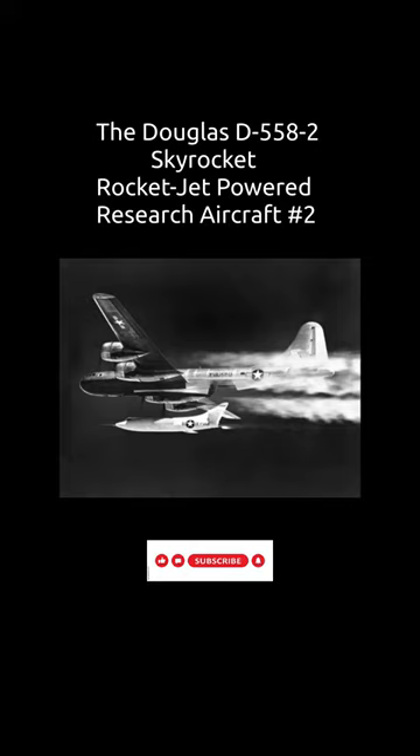The goals of the program were to investigate the characteristics of swept wing aircraft at transonic and supersonic speeds, with particular attention to pitch-up — an uncommanded rotation of the nose of the aircraft upwards — a problem prevalent in high-speed service aircraft of that era.